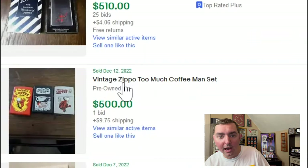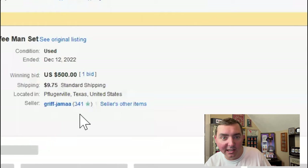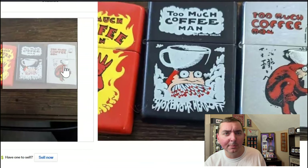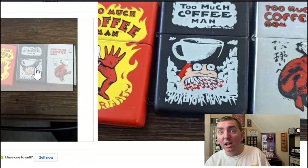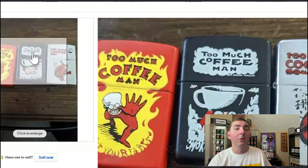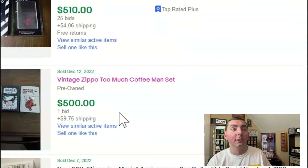It had 25 bids on it. I don't know what this next one is — a vintage Too Much Coffee Man set. Every once in a while you see Zippos like this on eBay. I honestly have no idea on this one. Let me know in the comments what you think. I wonder if that individual paid $500 for these three lighters.